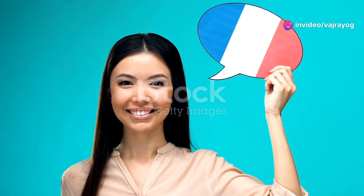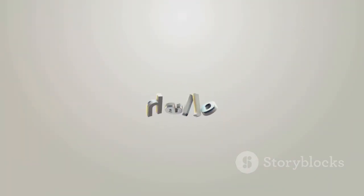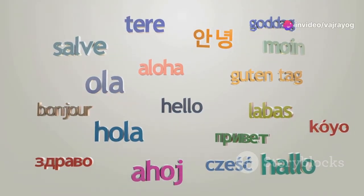Soft languages: languages like French, Tamil, Spanish, and Italian are often considered soft because they lack harsh aspirated consonants and have smooth, vowel-rich sounds.